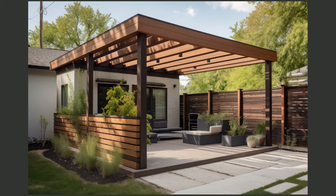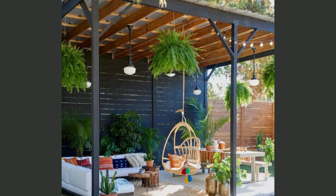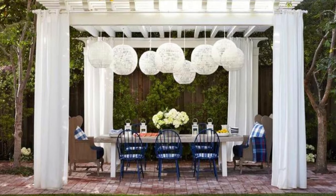Integrated lighting — install integrated lighting within or around your pergola to extend its usability into the evening. Consider string lights, solar-powered fixtures, or recessed LED lighting for a warm and inviting ambience after dark.